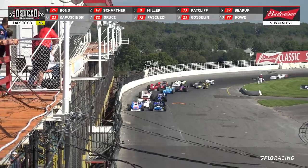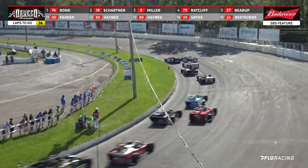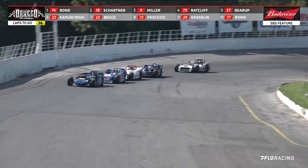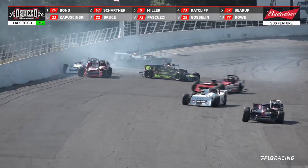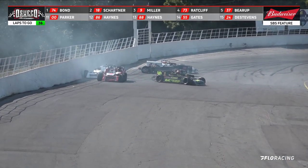Green lights are on. Good drag race coming down the front straightaway, and Schartner actually inched ahead just a little bit. But Bond is a little bit quicker coming off turn number two. They go single file, and we've got trouble right before the halfway point of the back straightaway — five cars involved.